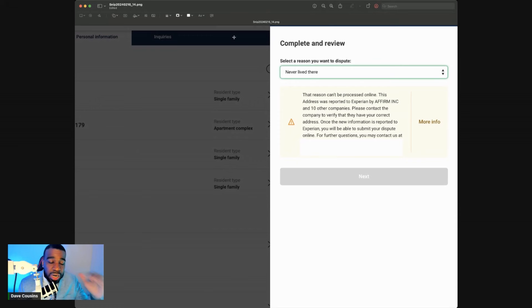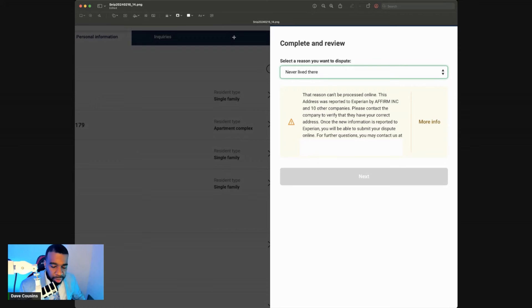Before you actually dispute this account, here are some things you want to do first. You want to act like you're disputing with Experian online — but you're not going to dispute online. Create a free account, go to the bottom, click on Help Center, and act like you're about to dispute online. When you get to the personal information tab, you'll see all the different addresses on your credit report and what accounts are attached to each specific address.